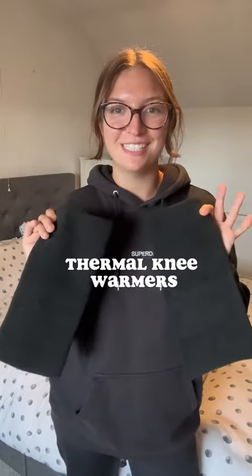This might seem like a bit of a weird one, but I've got thermal knee warmers. In Australia, we're actually going to be working a season at a snow resort, and I get really bad knees, so we've purchased some thermal knee warmers.